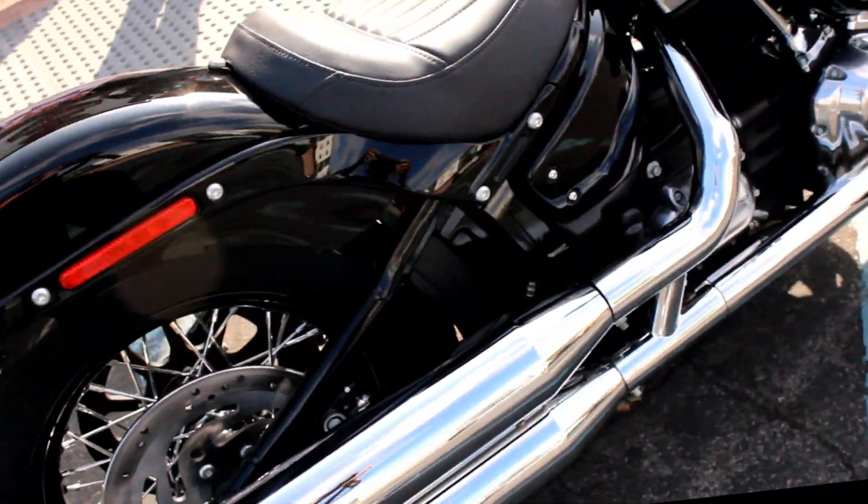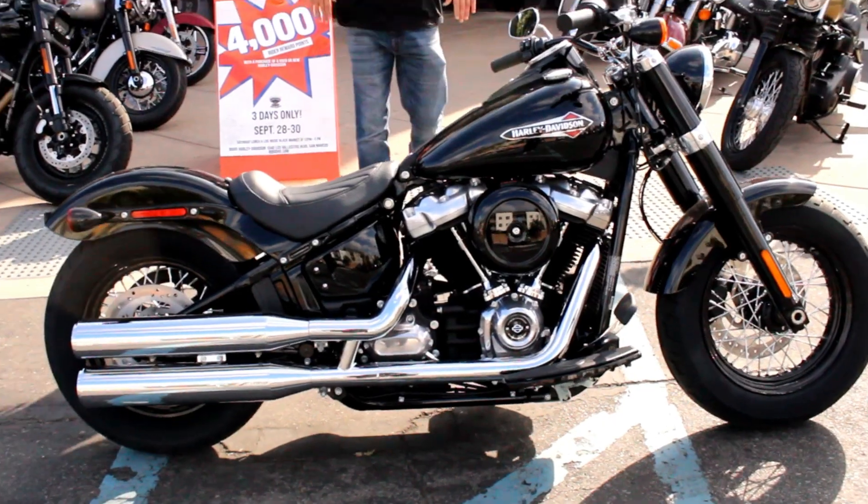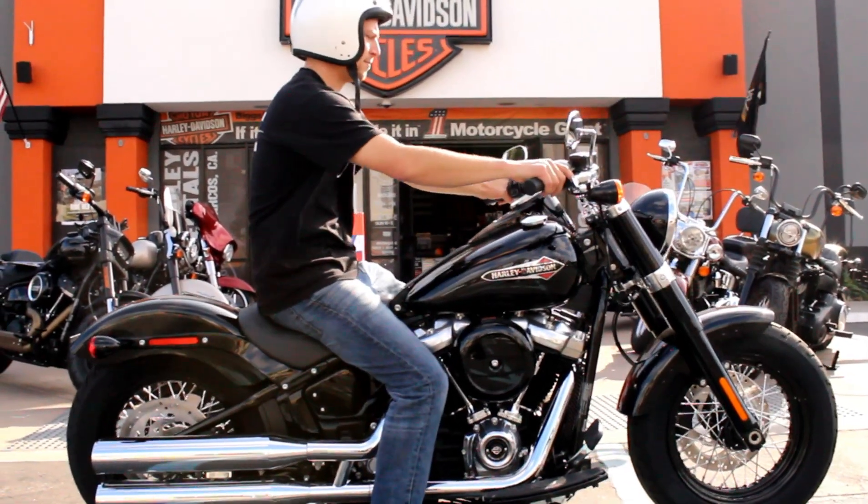Brand new 2020 — come check it out or take it for a test ride 7 days a week here at Biggs Harley-Davidson in San Marcos.